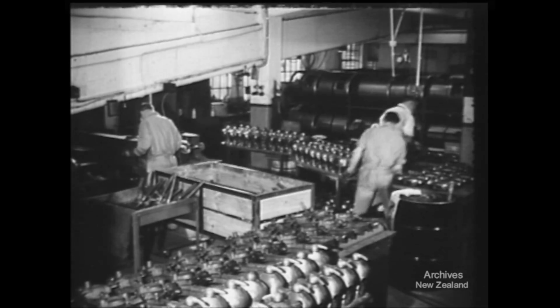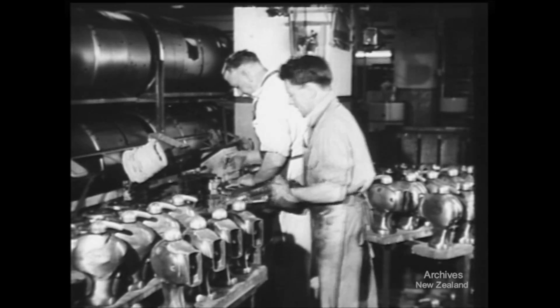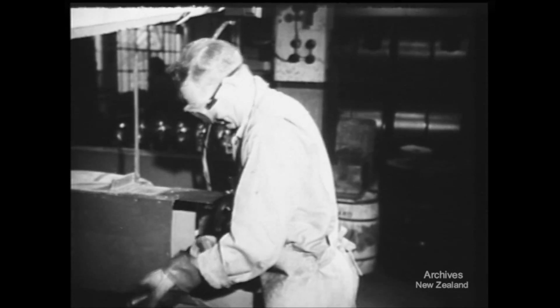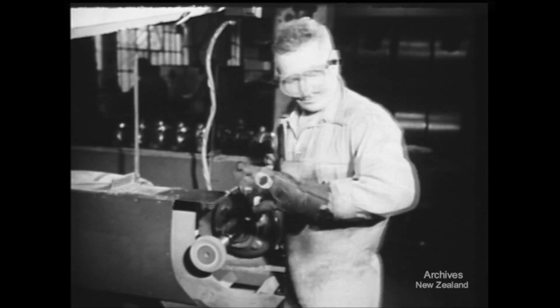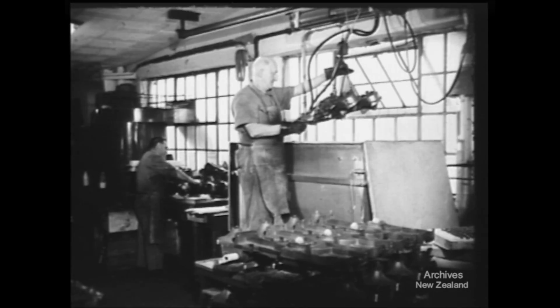From the foundry, the components come to the factory for assembly, where the first treatment is a general clean and brush up. A brief period in a vapour bath removes grease and rust-proofs the metal before it goes on to be enamelled.